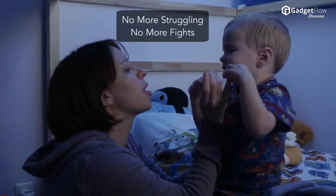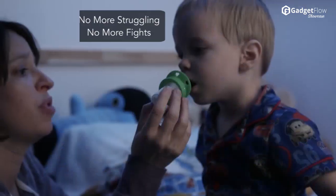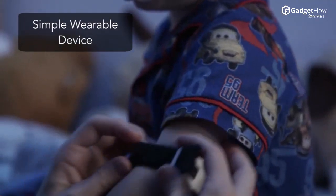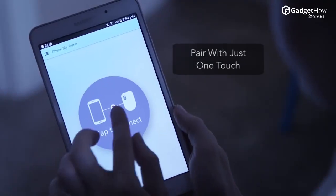If you hate struggling and fighting with your children to take their temperature when they're sick, CheckMyTemp helps make it easy by being a simple, wearable device. It also pairs with your smartphone or tablet with an app in just one touch.